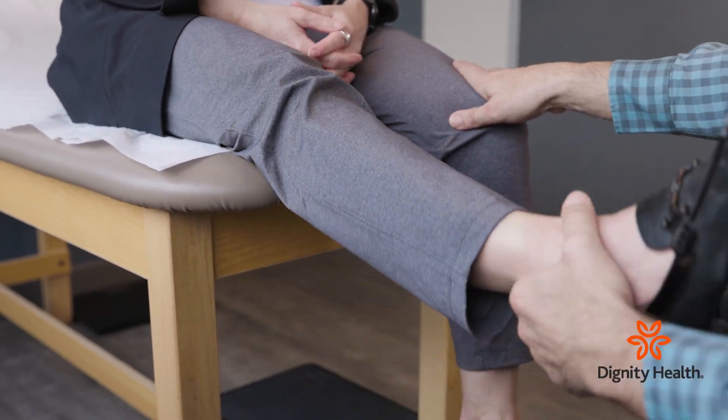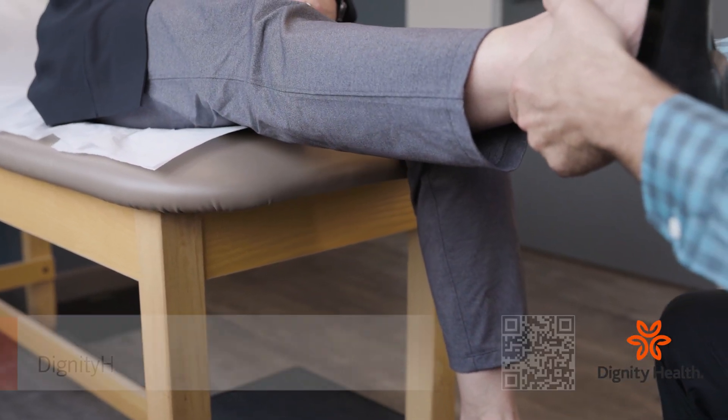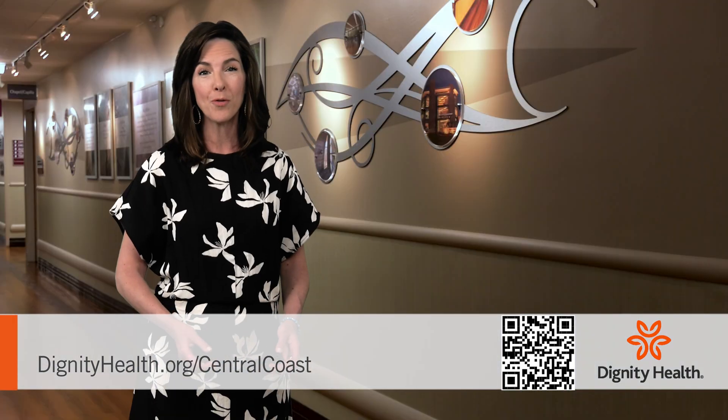We have the right equipment here and we have the right vascular surgery team here to do that procedure and help those patients get back on their feet quickly. It's fairly remarkable the amount of change — the rapid recovery that patients experience with this type of approach.